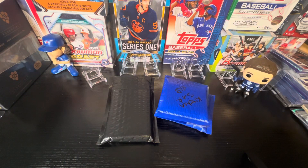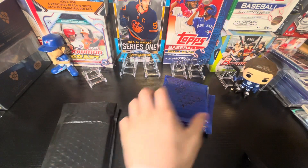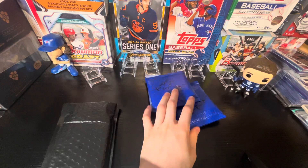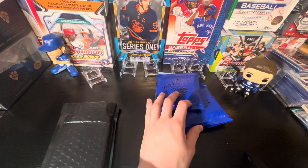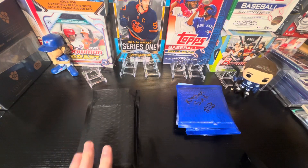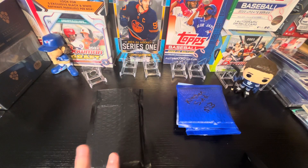We have a baseball mystery pack here called Kitchen Sink. This mystery pack costs like $15 if I'm not mistaken. Then we have a high-end $175 mystery pack here, NHL.